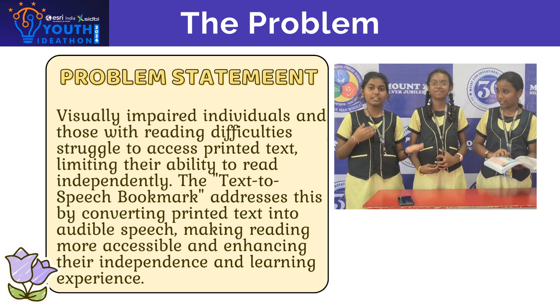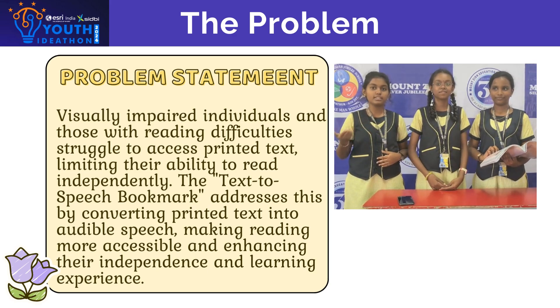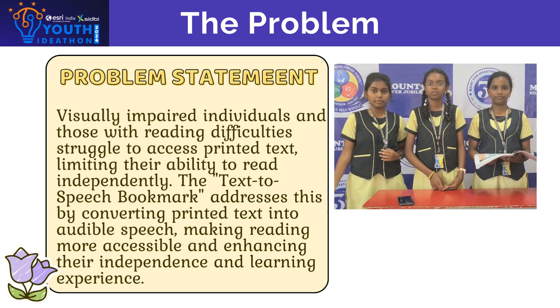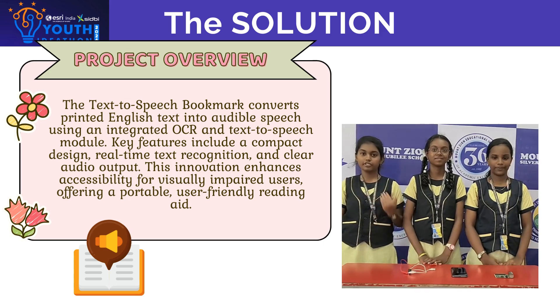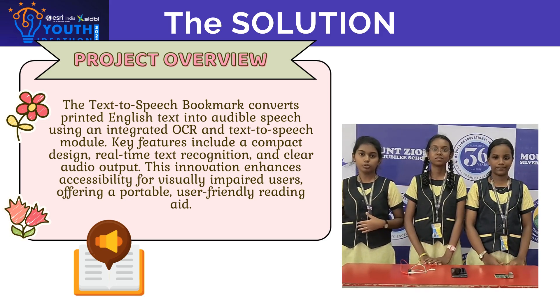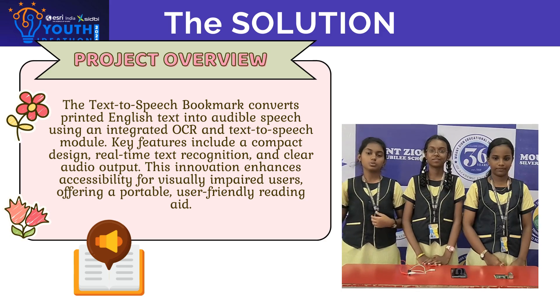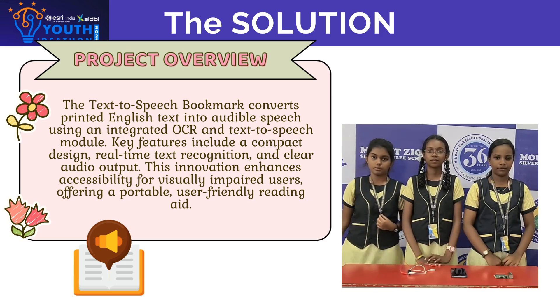She is struggling to read this passage. To solve this issue, we have found this text-to-speech bookmark project. Have you ever wished you could listen to your favourite book instead of reading it, especially if you have a motor disability? Sometimes reading can be challenging for people with visual impairments or reading difficulties. That's where our project comes in.